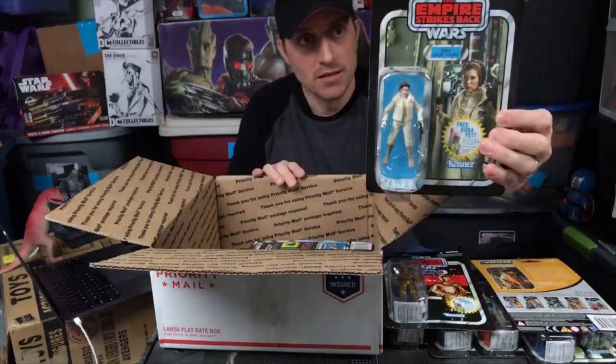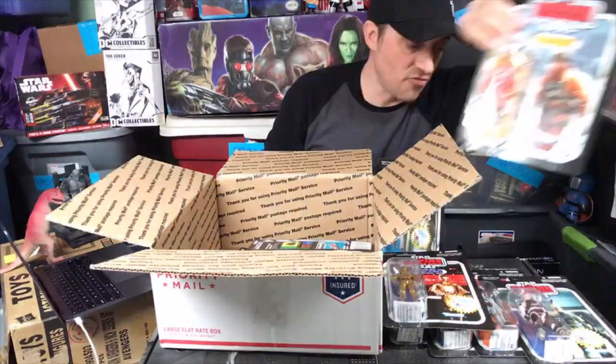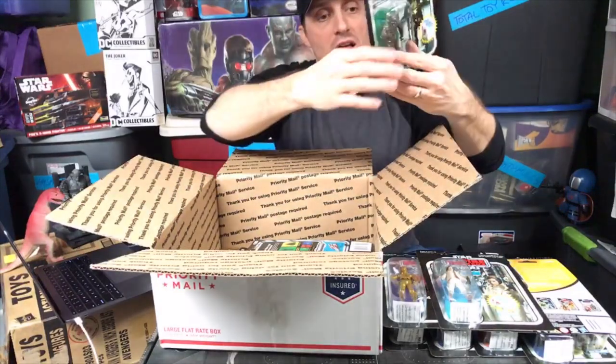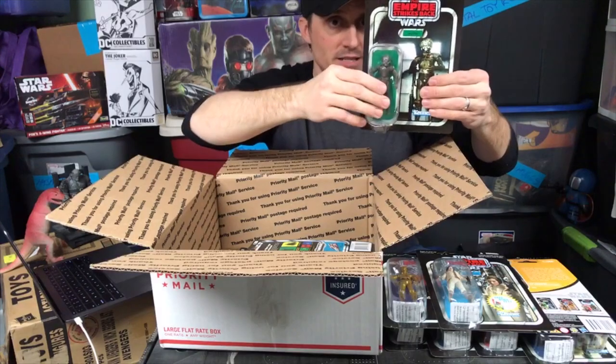It's a great Leia from the vintage collection — she's actually number two. I should've been looking at the numbers — like this is 44, this is two. I didn't even look at these numbers here. So here's a 4-LOM, but old school collectors will call him Zuckuss. Number 10.